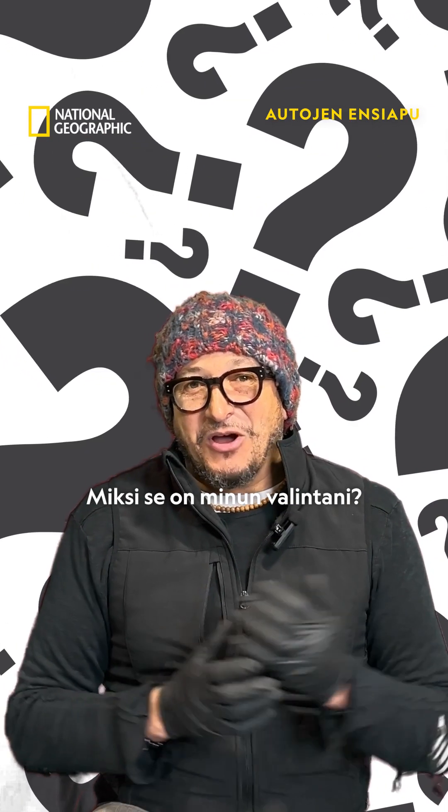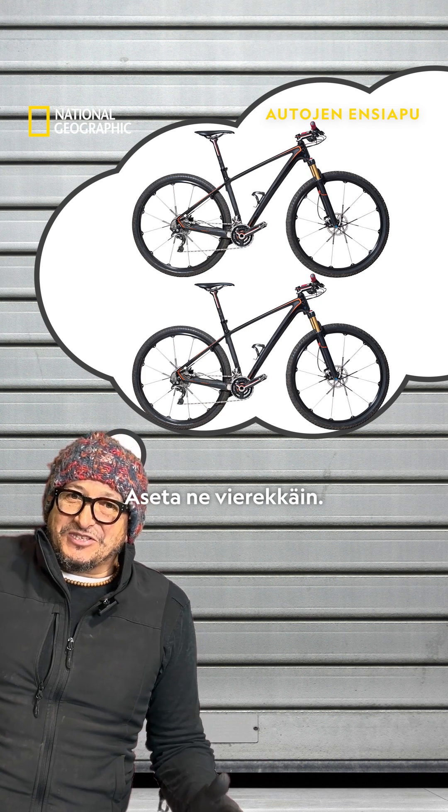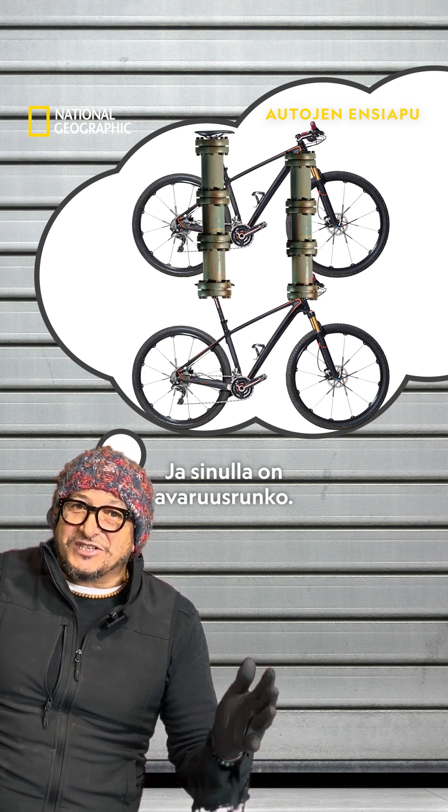Why should that be my choice? Imagine putting two bicycles together, put them side by side, then weld a couple of tubes in between them, and you've got a space frame.